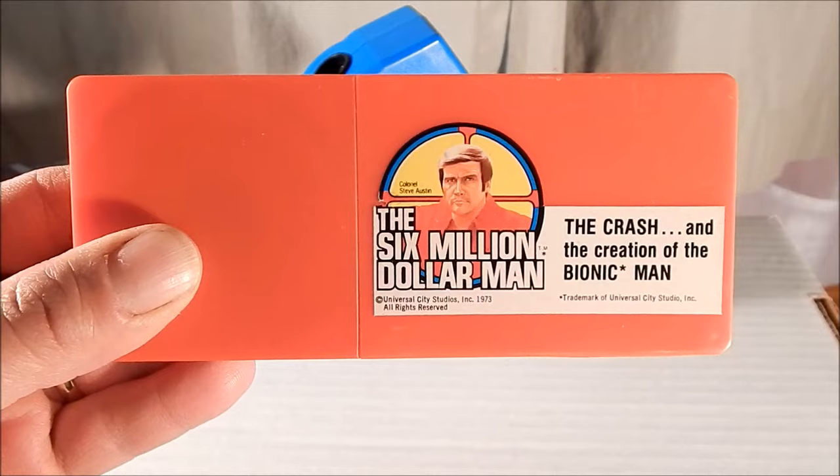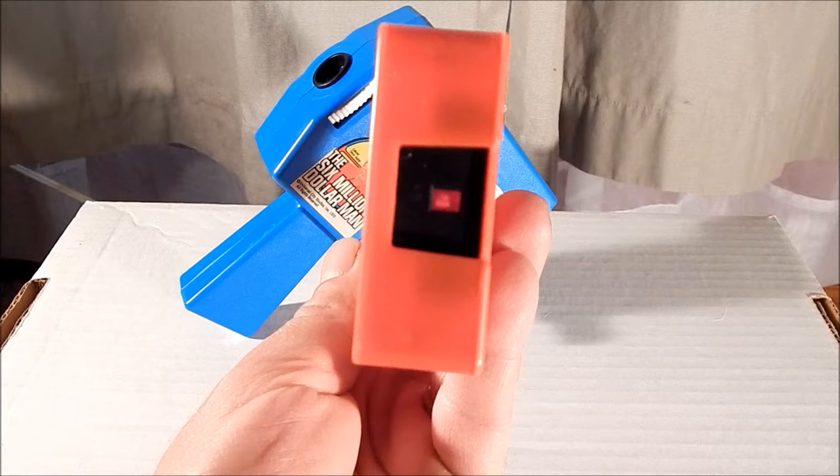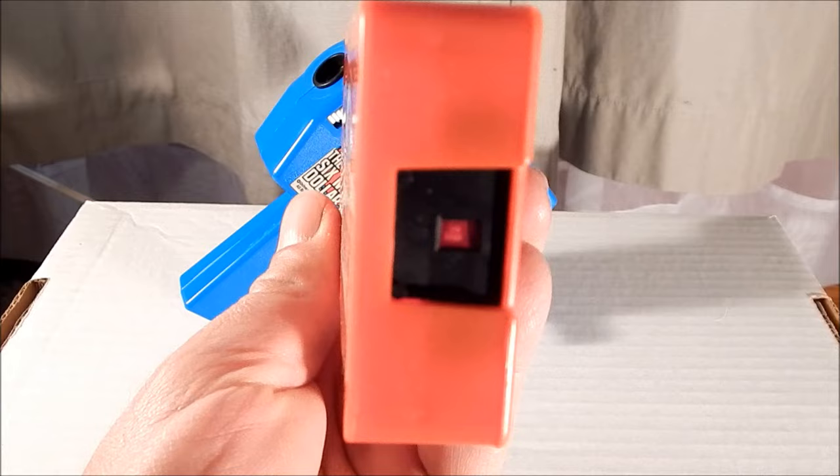The movie viewer contained a cassette, and this cassette here is called 'The Crash and the Creation of the Bionic Man.' Inside of this plastic box is an eight millimeter film, and if we look on one side of it, inside that black square, you can see an image — that was the eight millimeter film running by the cassette.